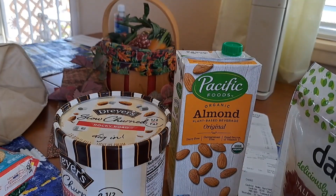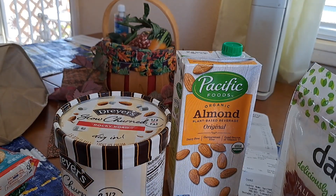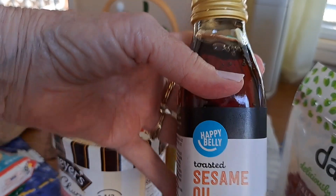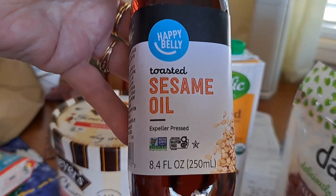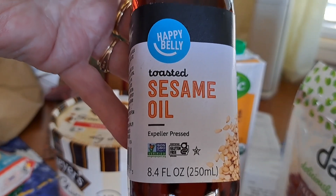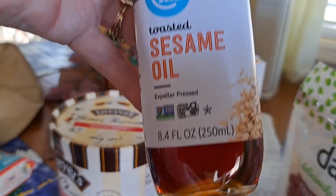One more thing — I went ahead and picked this up. This is so good on your salad. Just a little bit of that goes a long way, and that was $2.99.